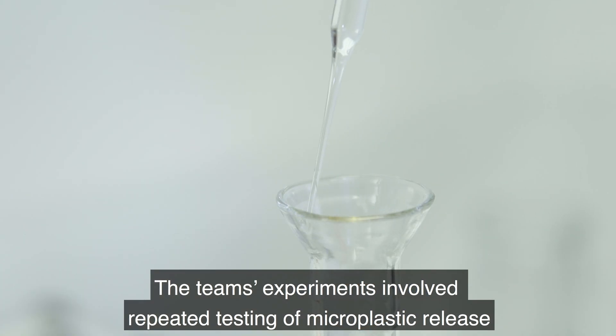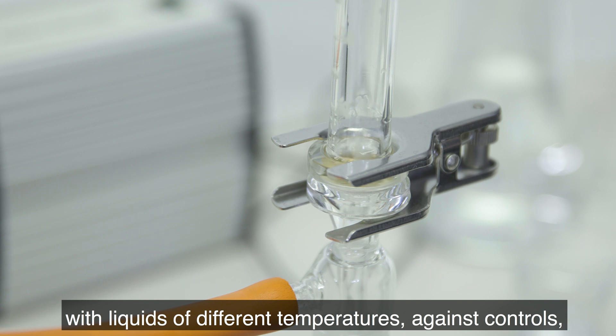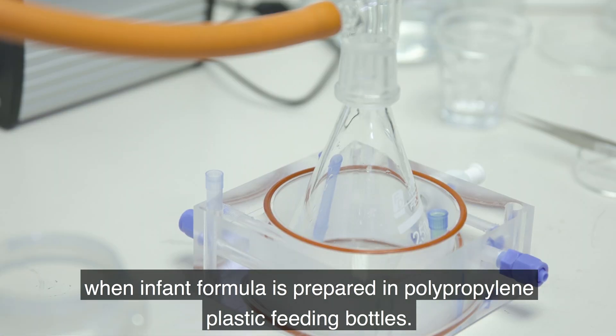The team's experiments involved repeated testing of microplastic release with liquids of different temperatures against controls, revealing that millions of microplastics are released into every liter of water when infant formula is prepared in polypropylene plastic feeding bottles.